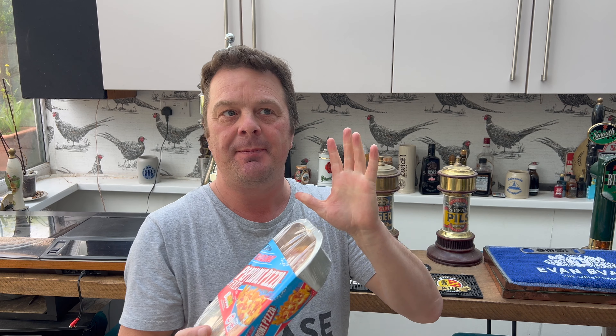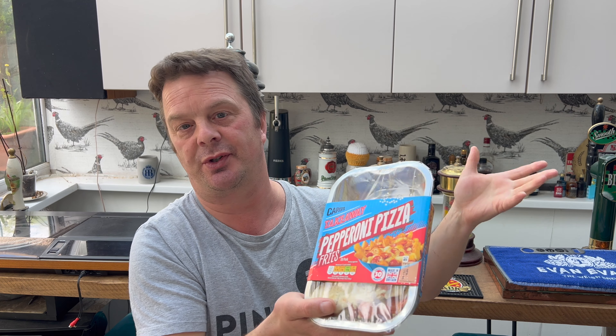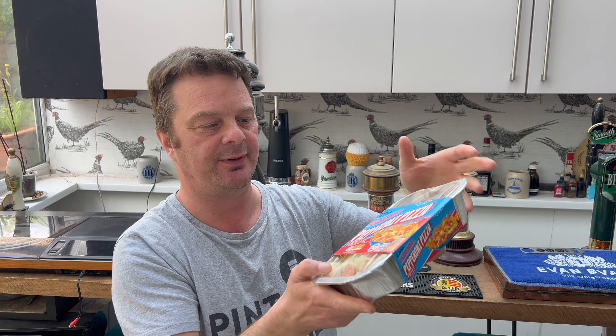It's food o'clock on Real Ale Craft Beer. Today we're going to be taking a look at some pepperoni pizza fries. Iceland have done this in the past — I haven't seen the Iceland loaded fries for a little while. I'm wondering if the Iceland contract might have finished and Aldi went 'we'll have it, but we want it fresh.' The Iceland stuff is frozen; this is a fresher version.